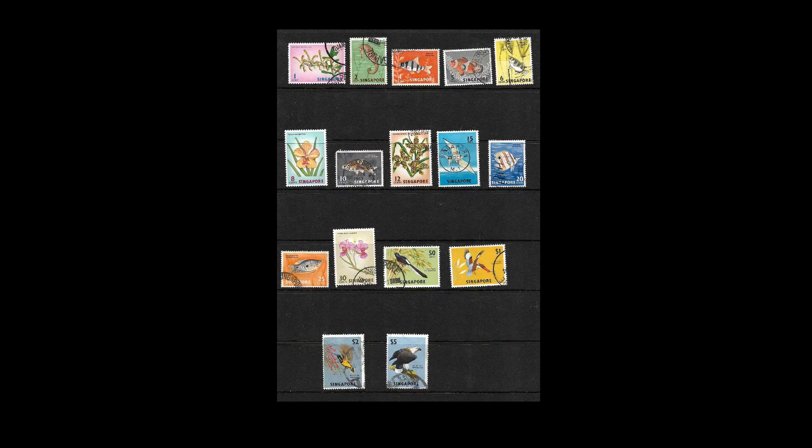In 1962 they produced a new set of definitive stamps — orchids, fish and birds — going from one cent up to five dollars. It's not a particularly expensive set to buy used, and even mint it's only catalogued at about 55 pounds. However there are a couple of stamps in the set — the orchids at 8 cent and 12 cent — that seem to be more difficult than the others to get hold of. Whenever I get this set those two are always the ones that are missing.